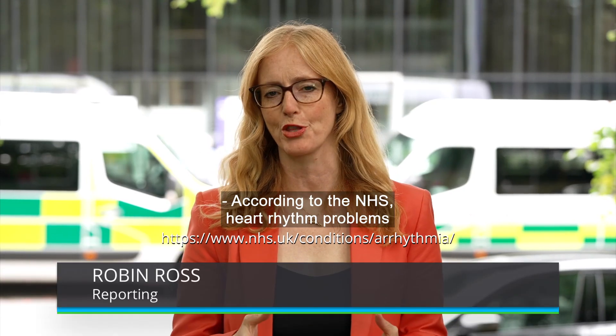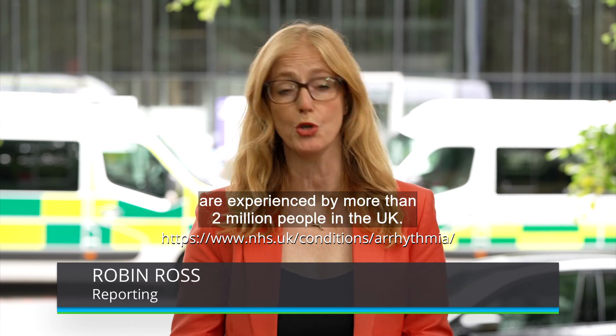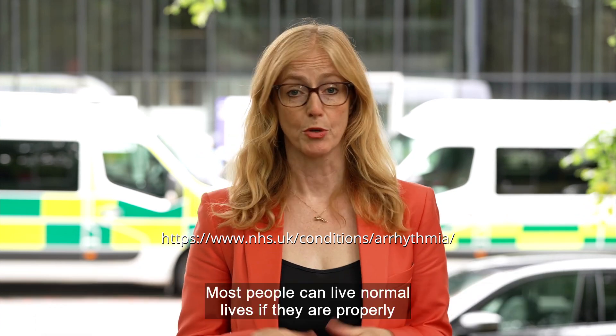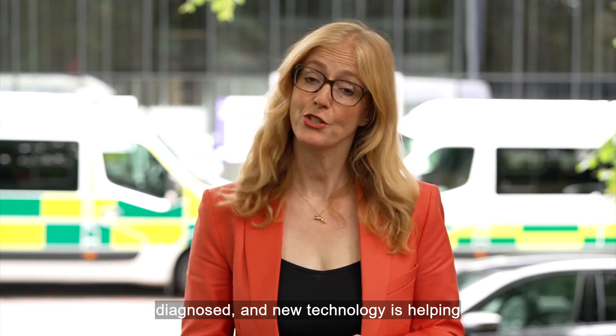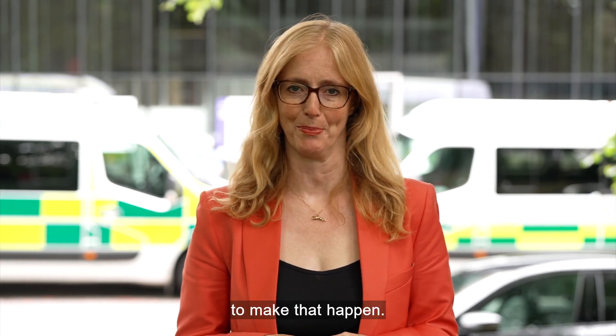According to the NHS, heart rhythm problems are experienced by more than 2 million people in the UK. Most people can live normal lives if they're properly diagnosed, and new technology is helping to make that happen.